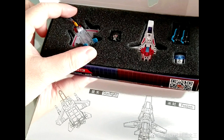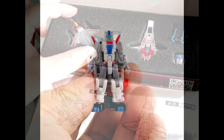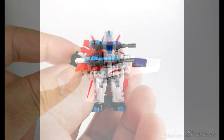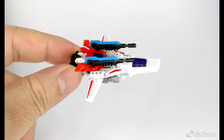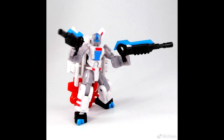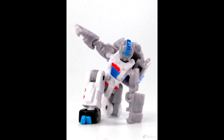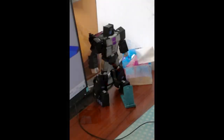X2 Toys Starlight, which is Starscream, and Frozen, which is Skyfire — Legends figures that are almost out. They look like World's Smallest Transformers, really tiny. I'm definitely in for this set because it's got a Starscream, and Skyfire doesn't look bad either. You can do the G1 walk thing and the Iron Man pose — looks pretty neat. Looking forward to the X2 Toys Starlight and Frozen.